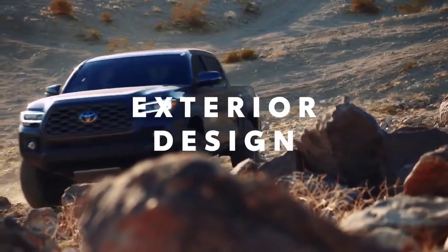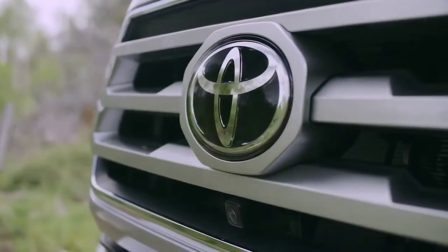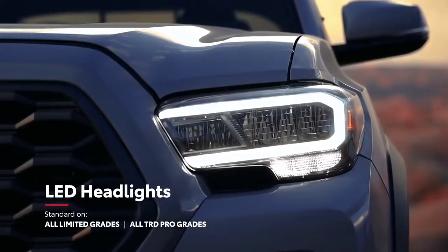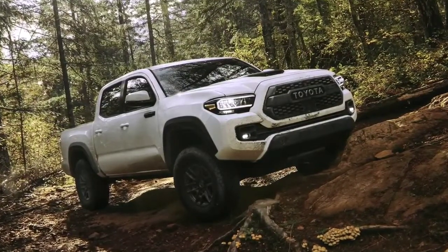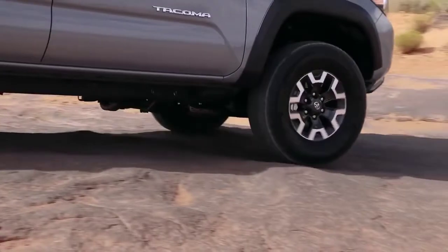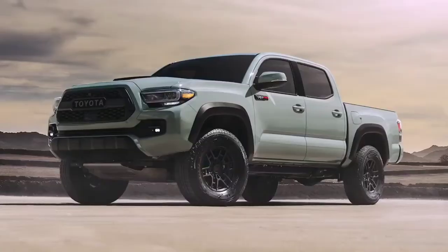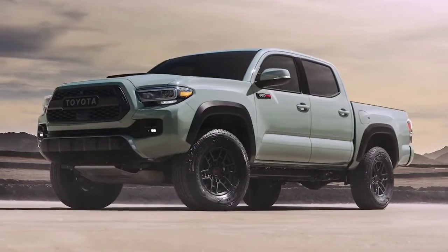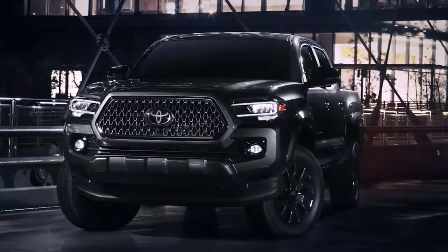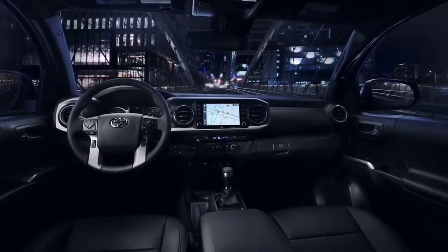No matter how dirty Tacoma gets while blazing new trails, its rugged good looks always shine through. All models boast an aggressive front grille and a muscular profile with an off-road stance, as well as available LED lighting for a bright and clear view ahead. TRD Pro brings its own character with LED DRLs and Rigid Industries LED fog lights. A variety of stylish wheel designs make Tacoma stand out, including standard 18-inch alloy wheels on the Limited grade. The exclusive Lunar Rock color is now offered on TRD Pro, and the new Nightshade Special Edition features 18-inch dark smoke wheels, black leather-trimmed seating, and black accents throughout.